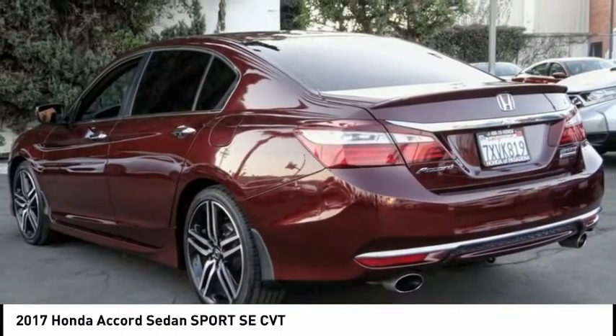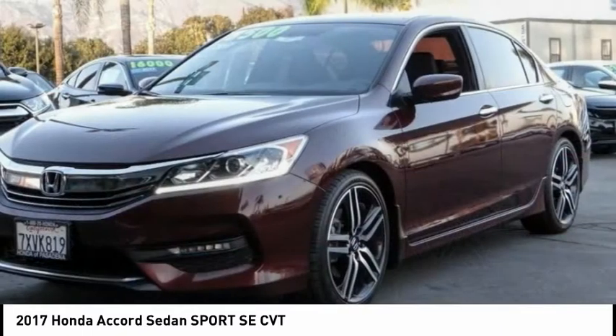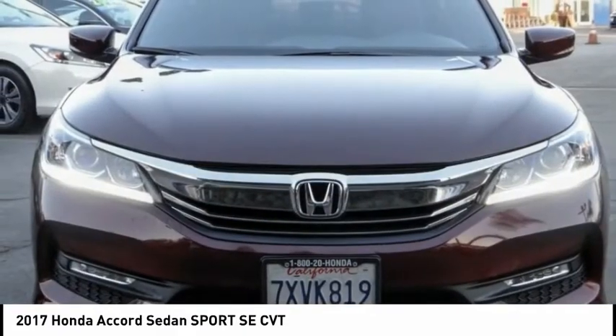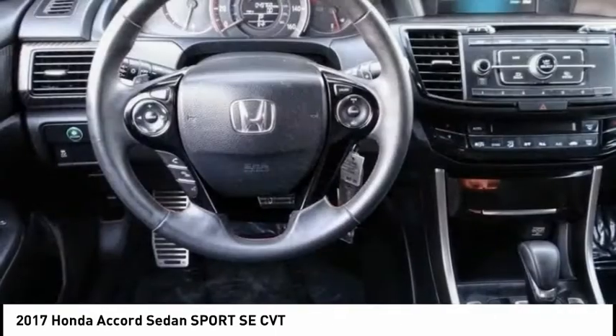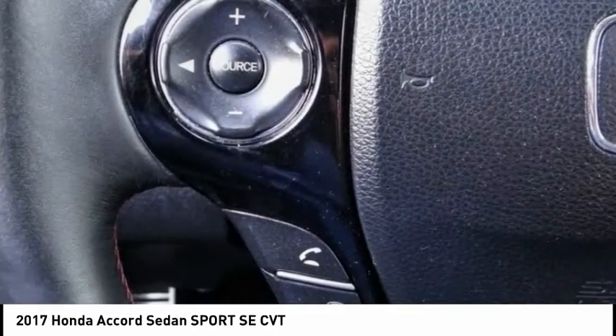This vehicle has less than 50,000 miles. Here are some of this vehicle's great options: electronic stability control, alloy wheels, brake assist, traction control, remote keyless entry, fog lights, speed control, four-wheel disc brakes, rear window defroster, and heated front seats.